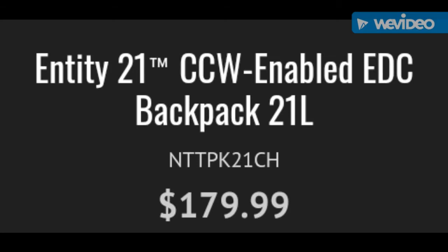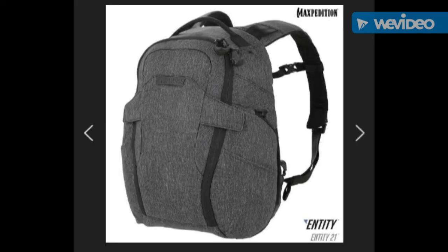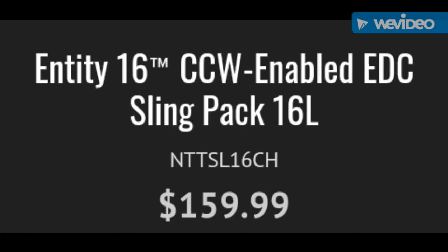Entity 21 Concealed Carry Enabled Everyday Carry Backpack, 21 liters. Entity 16 Concealed Carry Enabled Everyday Carry Sling Pack, 16 liters.